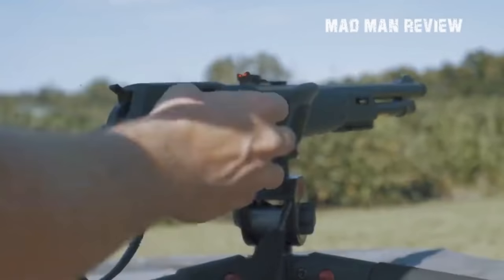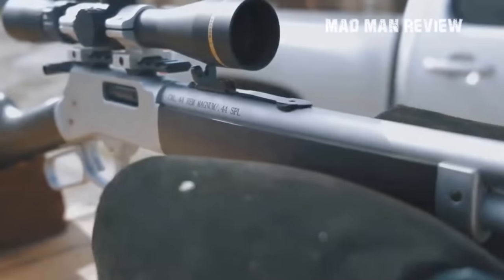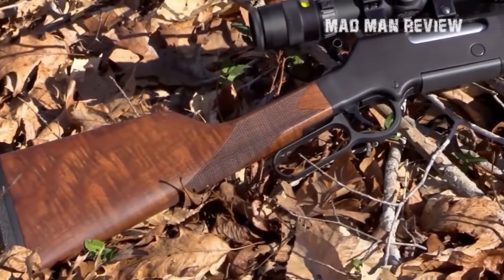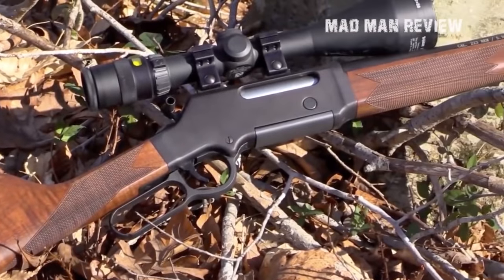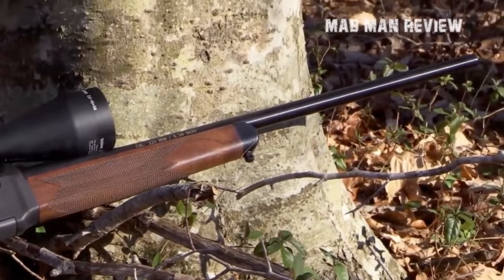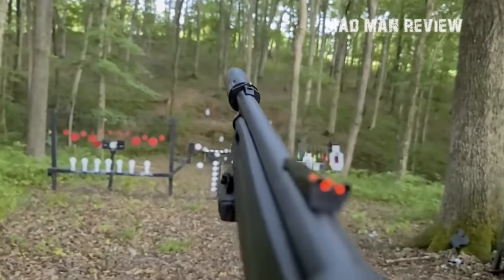Granted, the .357 Magnum came when the Wild West was already conquered, leashed and tamed. However, the Lever Action Rifle was the one go-to rifle that was used in the process. Meeting this great system with the .357 Magnum made only sense. It's a caliber that has proven itself time and again, so combining it with the Lever Action Rifle that has proven itself time and again is only natural.